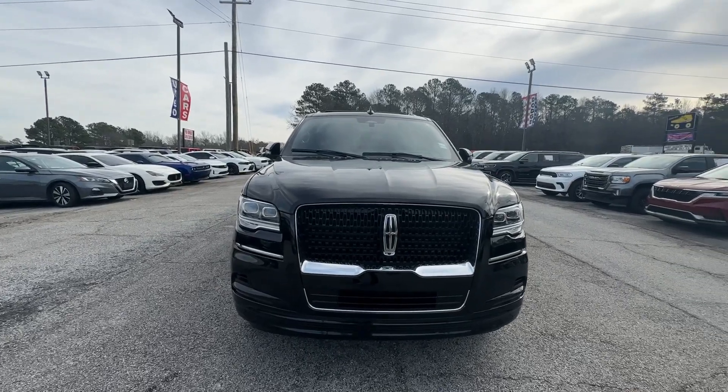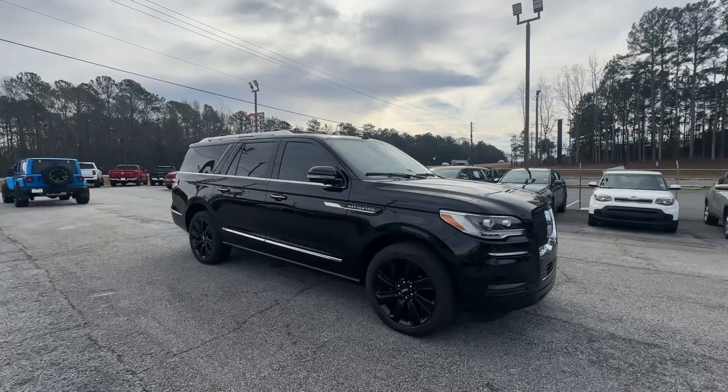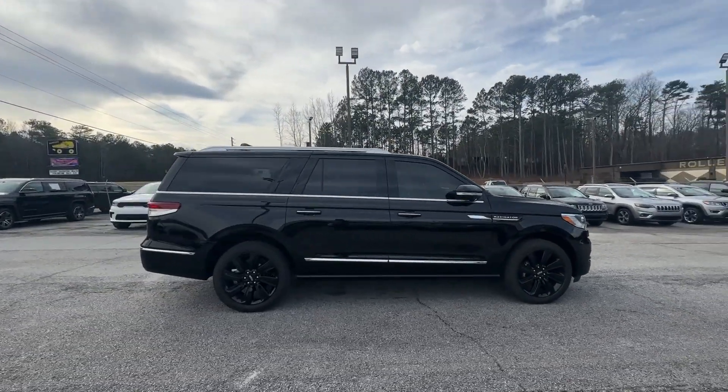You will be amazed by this. 2023 Lincoln Navigator L, with less than 10,000 miles on the odometer — this vehicle provides excellent value.